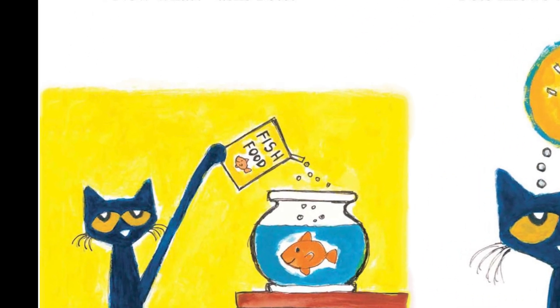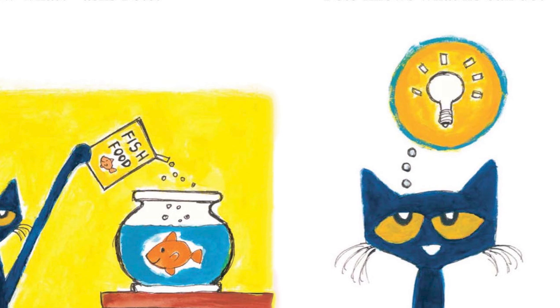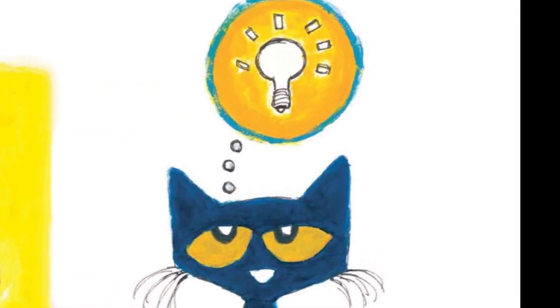Pete takes Goldie to his room. He feeds her fish food. Now what, asks Pete. He can't play with Goldie. He can't swim with her. Pete knows what he can do.